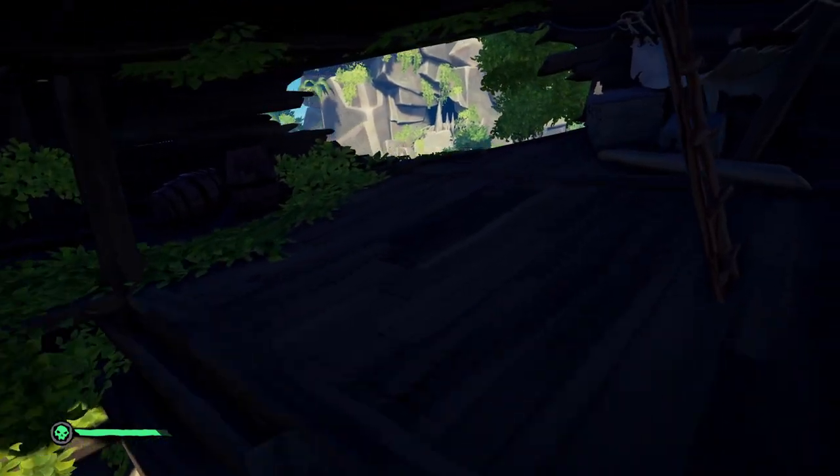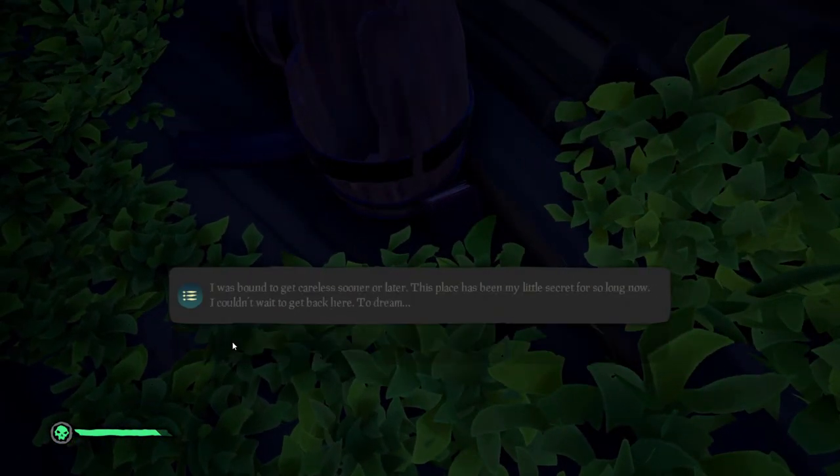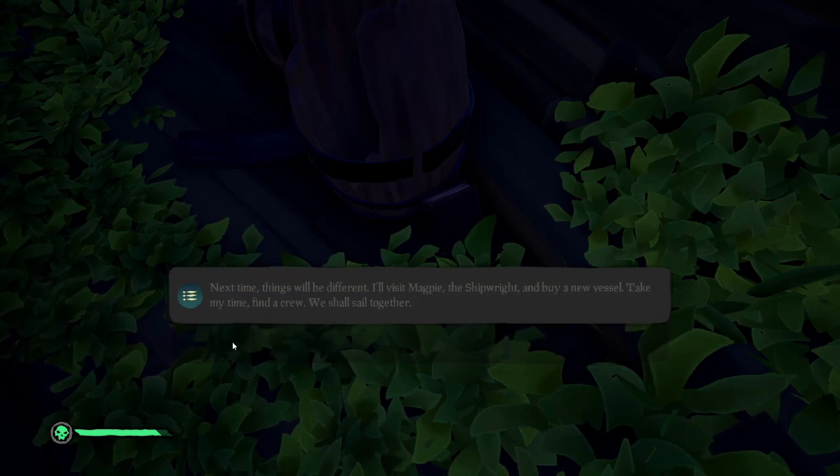The fifth location: you're going to want to go to the other side of the magpie ship, and it'll be on the first level right next to a barrel, kind of hidden in the bush.